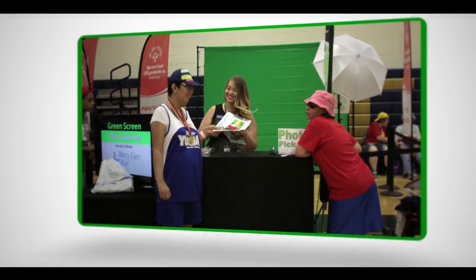It's equipped with unlimited photo printing plus an online viewing gallery. Each participant gets an instant photo print to display in their homes and on their social media profiles.